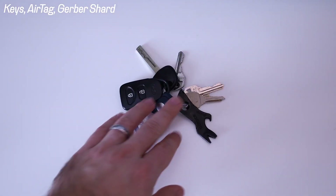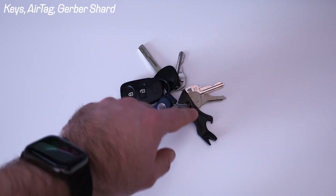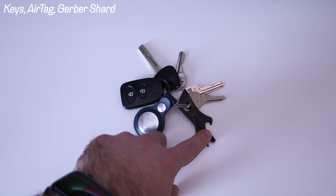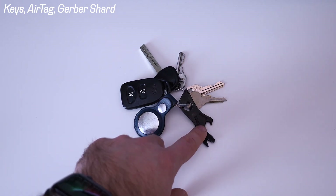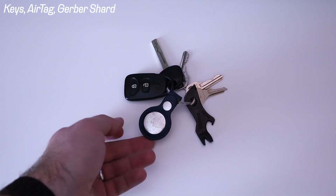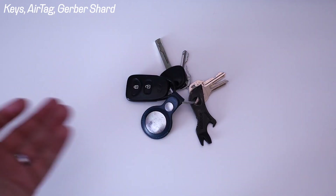Then there's keys — the most exciting part. Keys to a 10-plus-year-old Hyundai, some house keys, a multi-tool that I use mostly just for cutting things open but also has a screwdriver and a bottle opener. And then I have an AirTag that I don't really use for anything yet, but hopefully if I lose my keys one day, it'll be helpful in finding them.